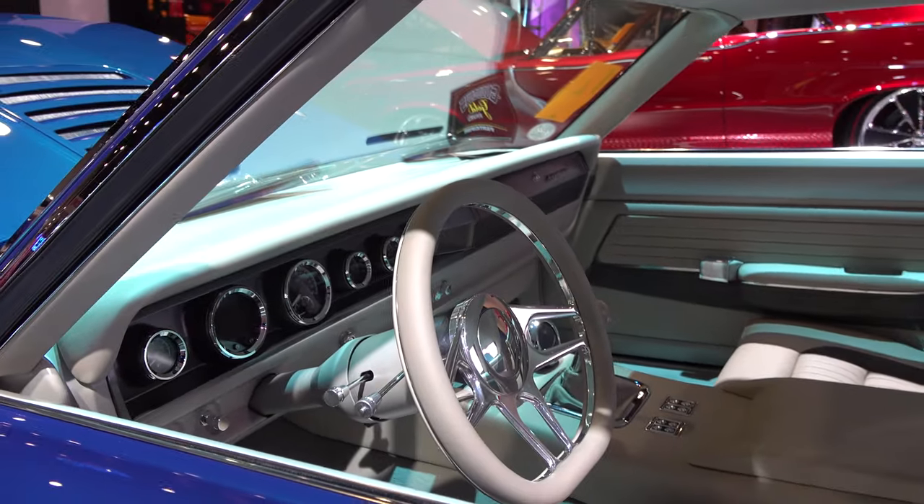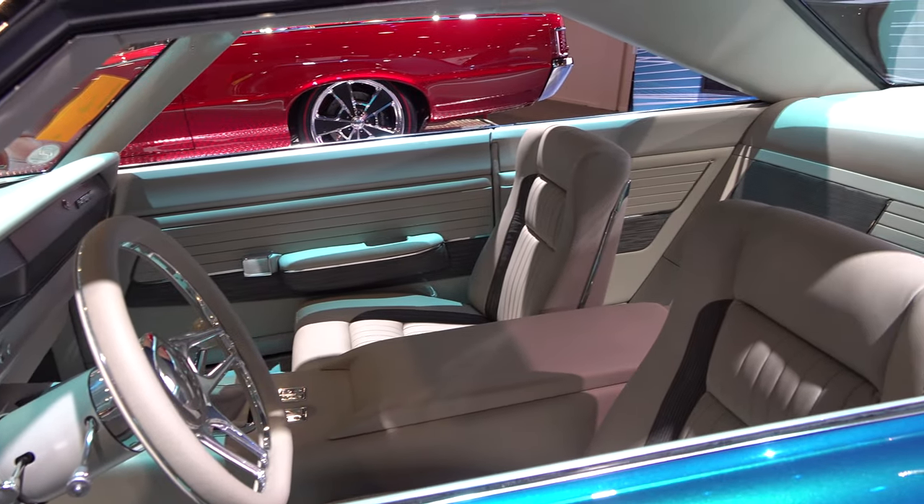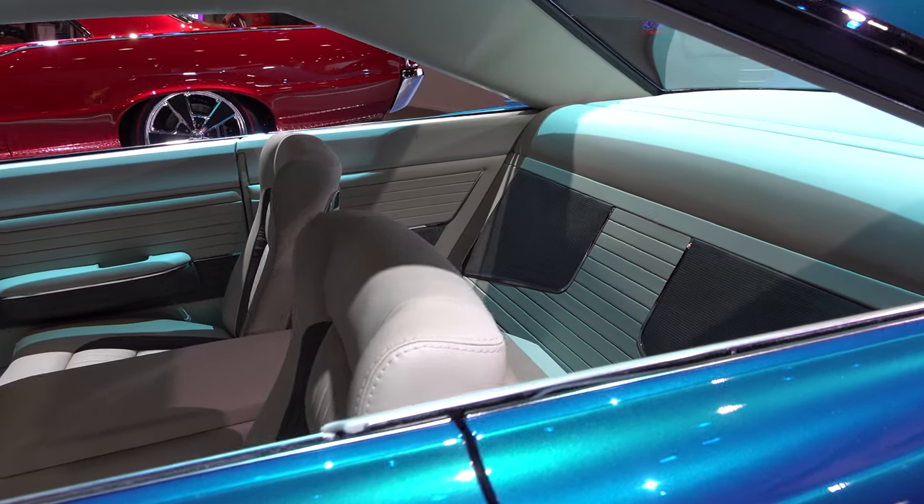I didn't get to see it with the hood shut, so I couldn't get that profile for it. I wish I could have, but I dig it. It looks like some Mopar interior in there.